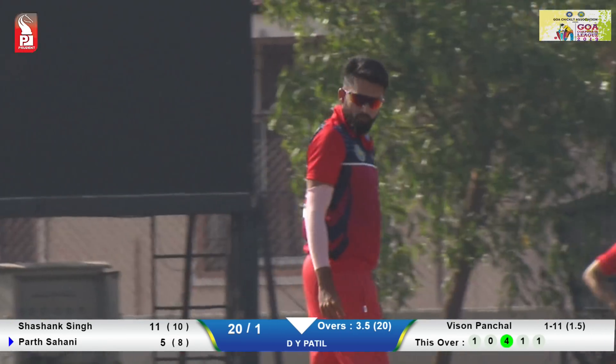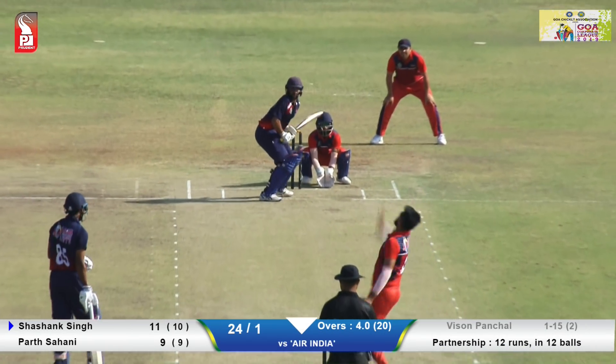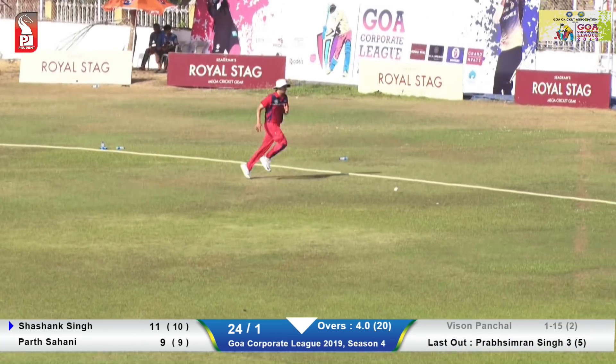Oh, lovely timing! After the completion of fours, and what a way to end the fourth over with the boundary. DY Patil making a comeback with this boundary.